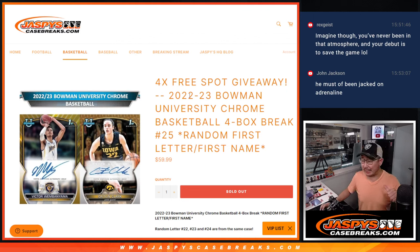Hi everyone, Joe for Jaspi's CaseBreaks.com. Happy Wednesday, happy hump day. Coming at you with 2022-23 Bowman University Chrome Basketball, four box random letter break number 25.